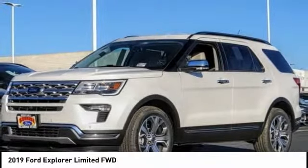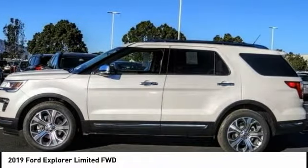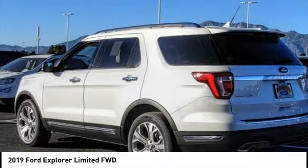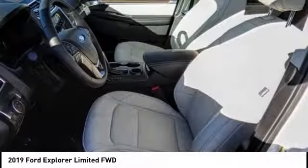We are pleased to show you the 2019 Explorer. You've got a lot of capabilities to call on in a Ford Explorer. Don't underestimate your choices — it is priced below $50,000. This vehicle has less than 100 miles.